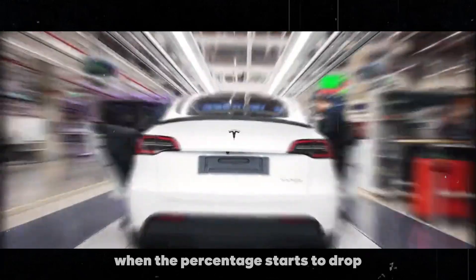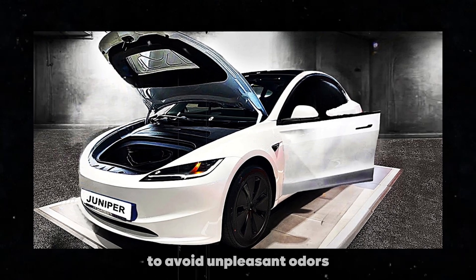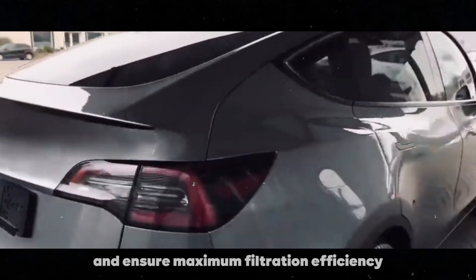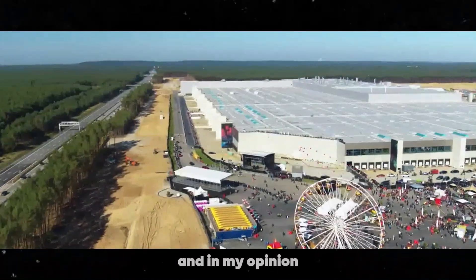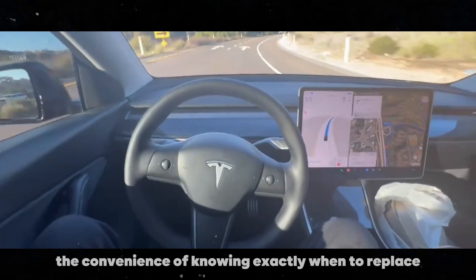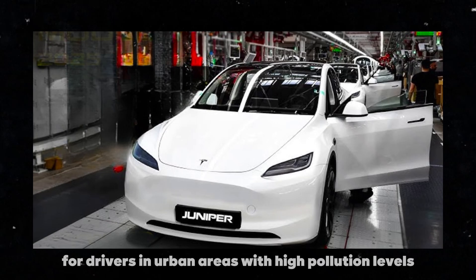When the percentage starts to drop, it's a clear sign that the filter is nearing the end of its lifespan and will need to be replaced soon to avoid unpleasant odors and ensure maximum filtration efficiency. This level of detailed monitoring is uncommon in other vehicles and, in my opinion, is one of the many ways Tesla stands out in terms of technology and customer care. Besides the convenience of knowing exactly when to replace the filter, this update also brings a sense of peace of mind for drivers.